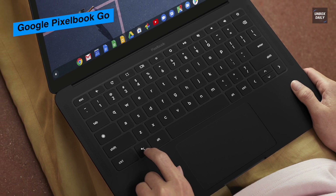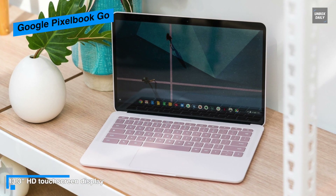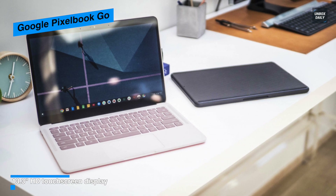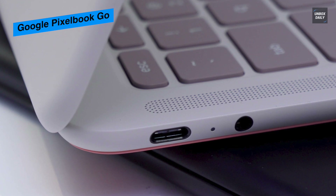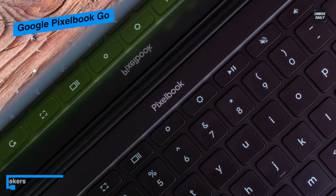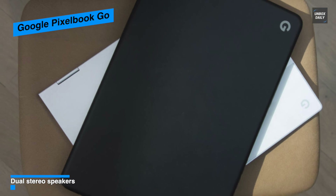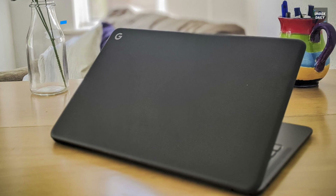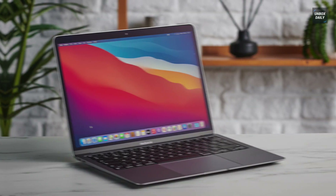Its battery life is impressive too — it can last at least eight or nine hours between charges with pretty intensive use. Port-wise, it houses two USB-C ports and a 3.5 mm audio jack. You can pick up the Pixelbook Go in black or light pink, and spec-wise you can opt for 8 or 16 gigabytes of RAM and 64, 128, or 256 gigabytes of internal storage.